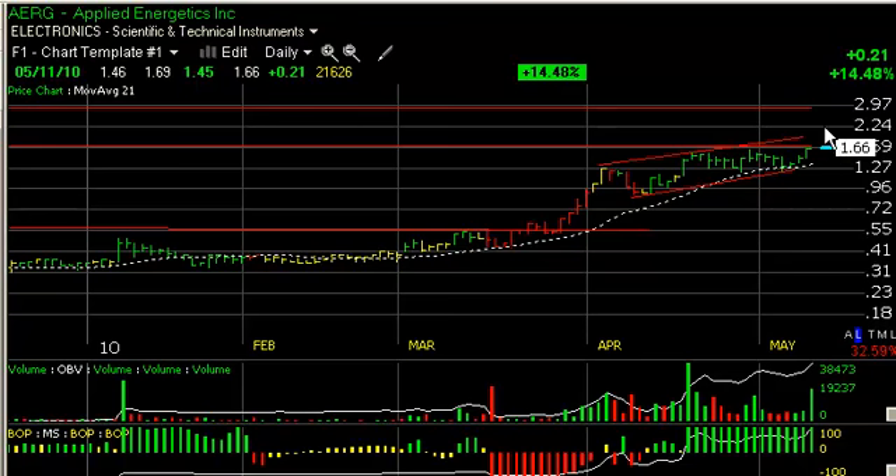The secondary target is up around the $2.25 level, followed by another target up just under $3.